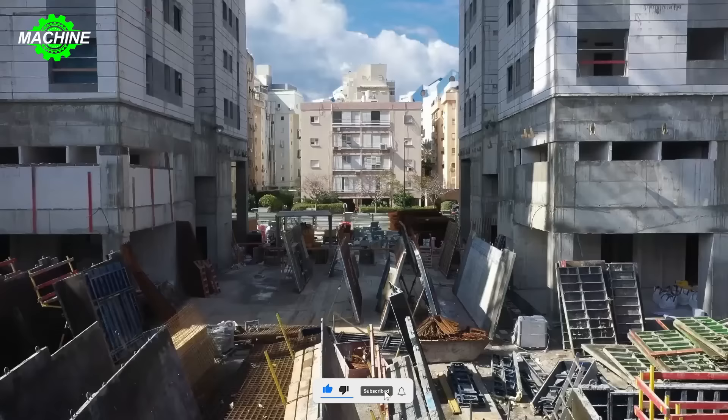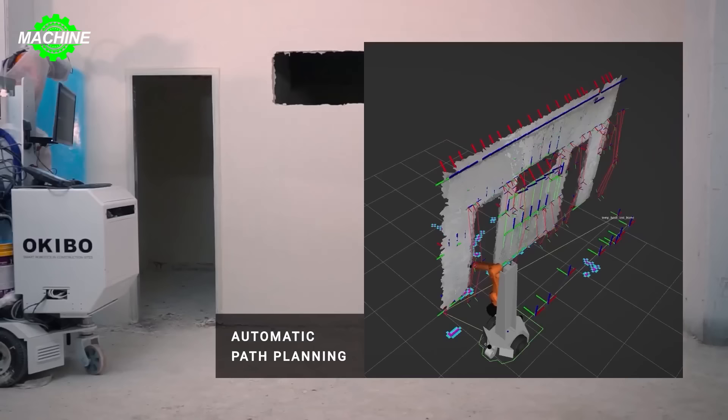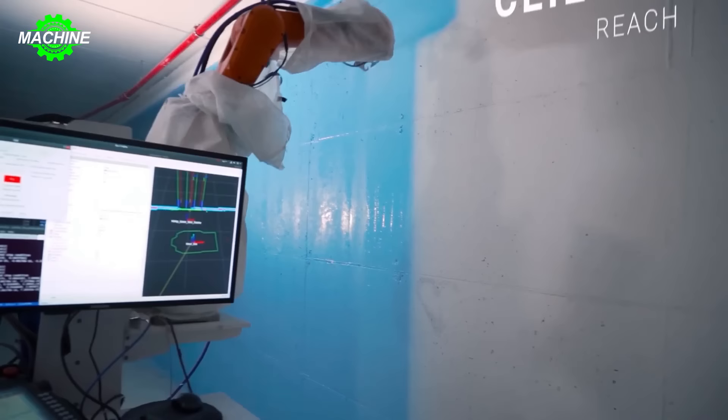Technology has truly taken us from one surprise to another, and now it's Okibo's automated wall painting robot — a fantastic product that every home would want to own. Equipped with sensors and advanced positioning technology, it autonomously moves around the house to identify areas needing painting and applies the paint evenly and precisely.